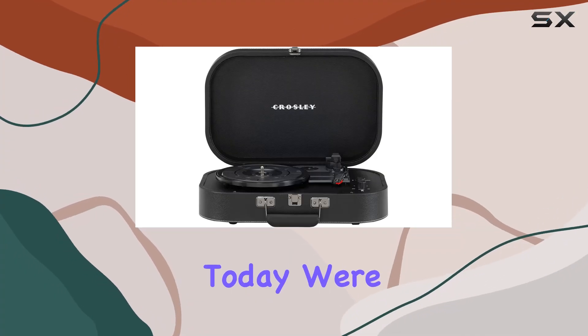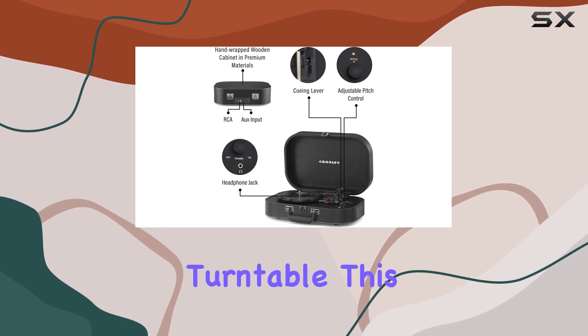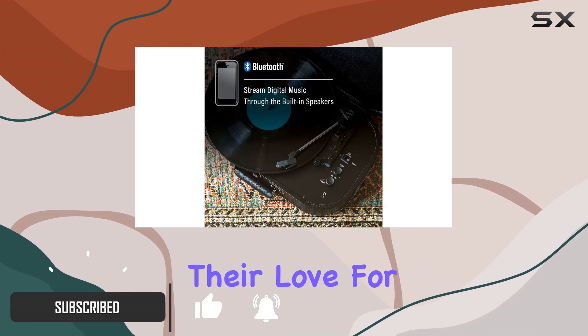Hey, vinyl enthusiasts! Today, we're diving into the Crosley CR8009B BK Discovery Vintage Bluetooth Turntable. This portable gem is designed for those looking to embark on a journey into the world of vinyl or rediscover their love for it.